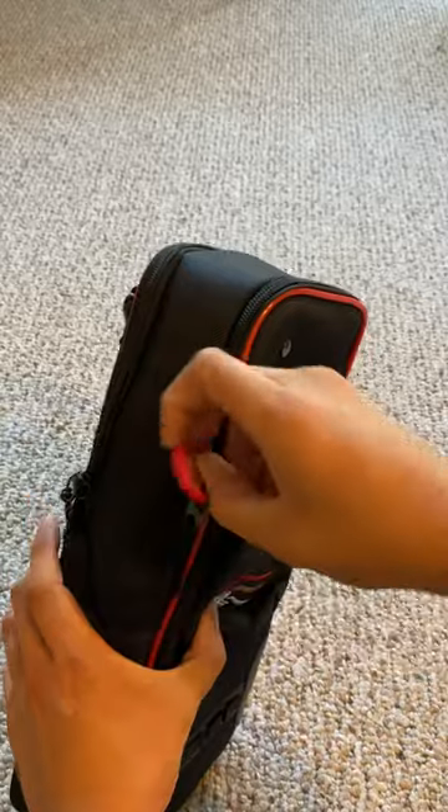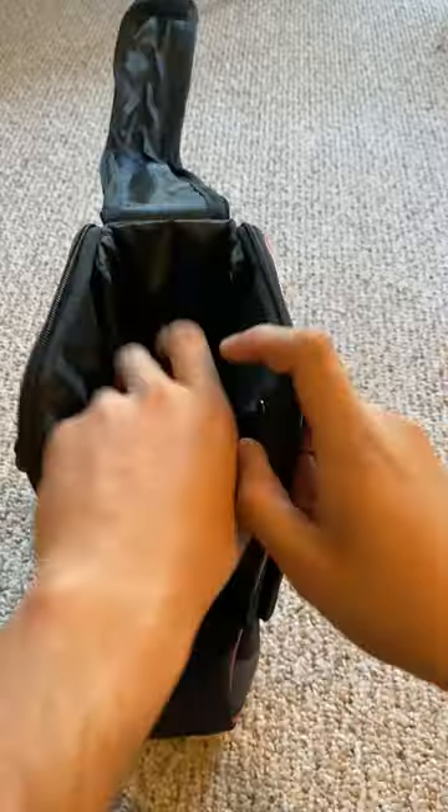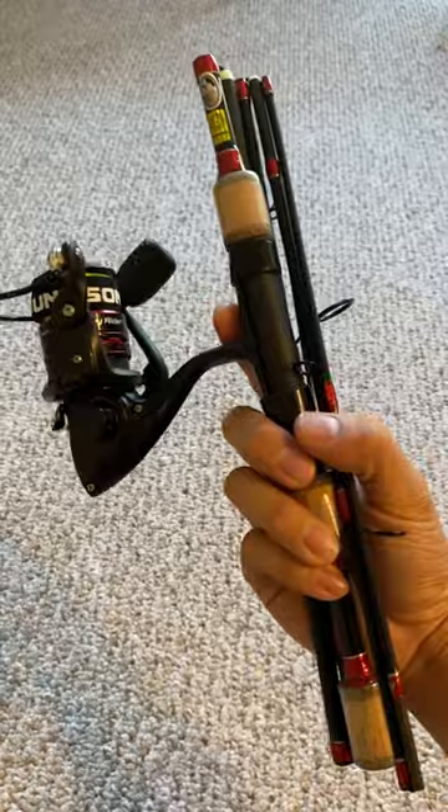So I got one in the mail and decided to take it for a test drive. It comes with this little carrying case, and inside is a cleaning cloth, a multi-tool, pliers, and a bunch of lures. The rod itself actually feels pretty legit.